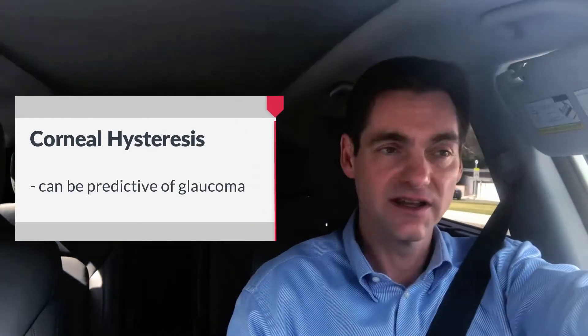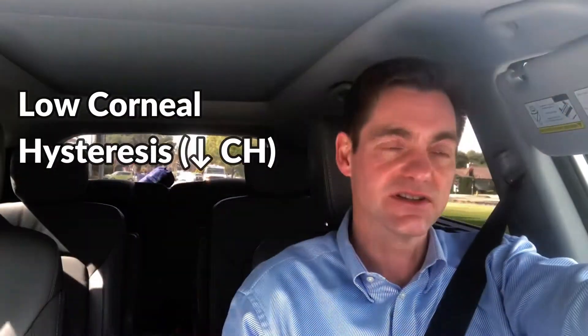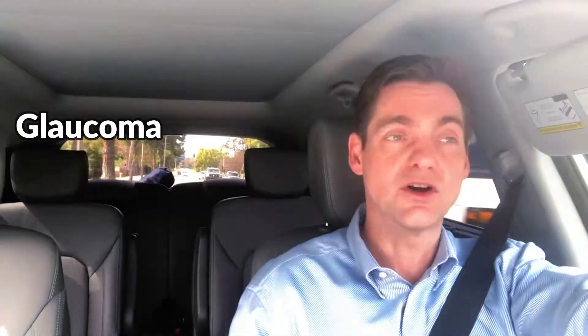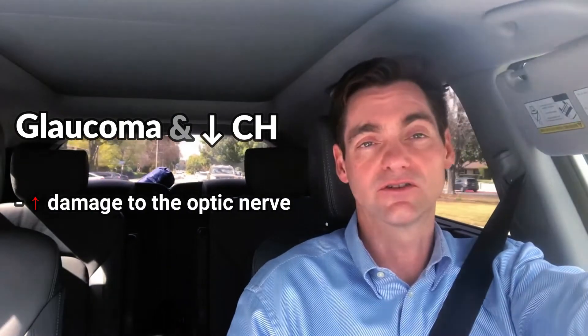So why should you care what your corneal hysteresis is? Well, it turns out that corneal hysteresis can be predictive of glaucoma. Those who have a low corneal hysteresis are more likely than those who have a normal or high corneal hysteresis to develop glaucoma. Those with glaucoma and a low corneal hysteresis are more likely to develop further damage to the optic nerve and further loss of visual field. Corneal hysteresis also appears to predict who with high intraocular pressures, or IOPs, is more likely to actually go on to develop glaucoma.